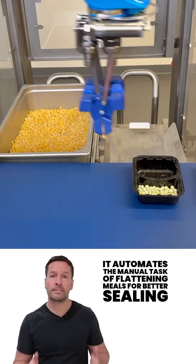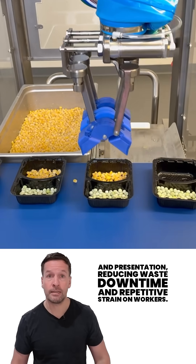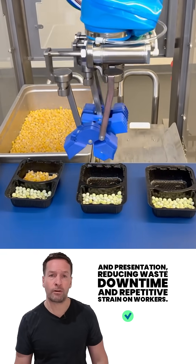There's also a new feature worth noting: the Pat Down Gripper. It automates the manual task of flattening meals for better sealing and presentation, reducing waste, downtime, and repetitive strain on workers.